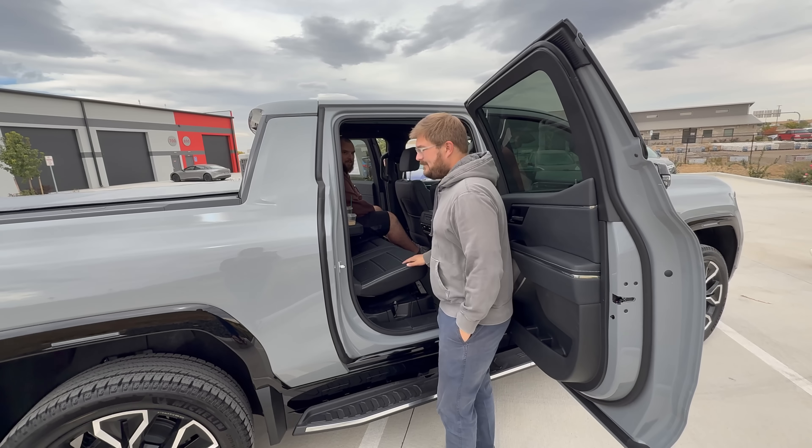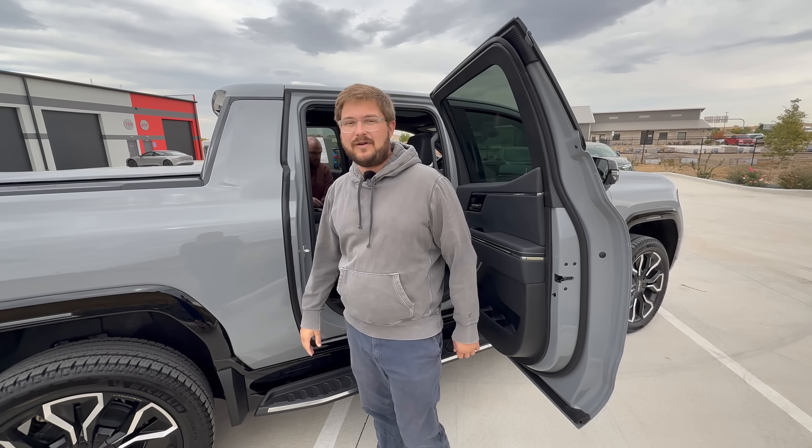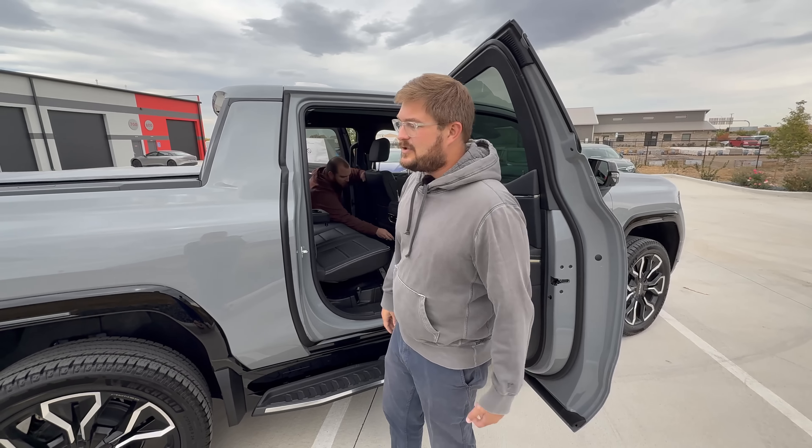Huge back seat — and really nice interior. Insane leg room. I'm six-foot-one and that's my front seat position. Even on the passenger side, you still have ample leg room. F-150 Lightning has a pretty big cab, Cybertruck is pretty big, but Rivian has a very small cab. This is a whole other ball game. You're not really going to see people cross-shopping this with a Rivian — Rivian is a smaller lifestyle truck with better software integration. This is if you need a truck to do work. Let's talk price — let's run around to the other side because we have the window sticker.